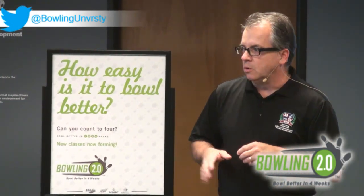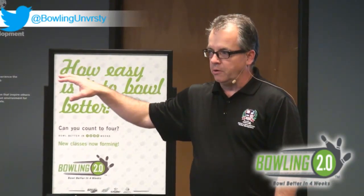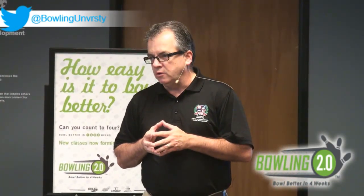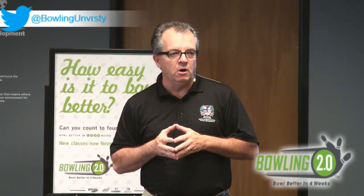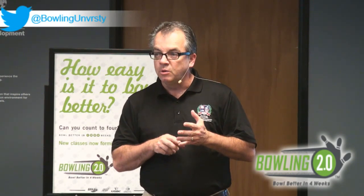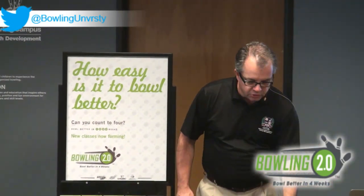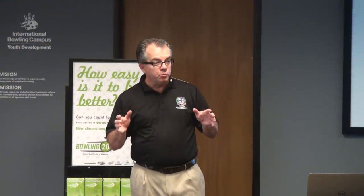As part of your tuition here at the campus for the week-long school, everybody is going to leave with the Bowling 2.0 kit. Today's session will give you a brief overview of what the program is, but more importantly how to put it into place — because this is literally a turnkey program that you could go back to your center and start promoting next week.